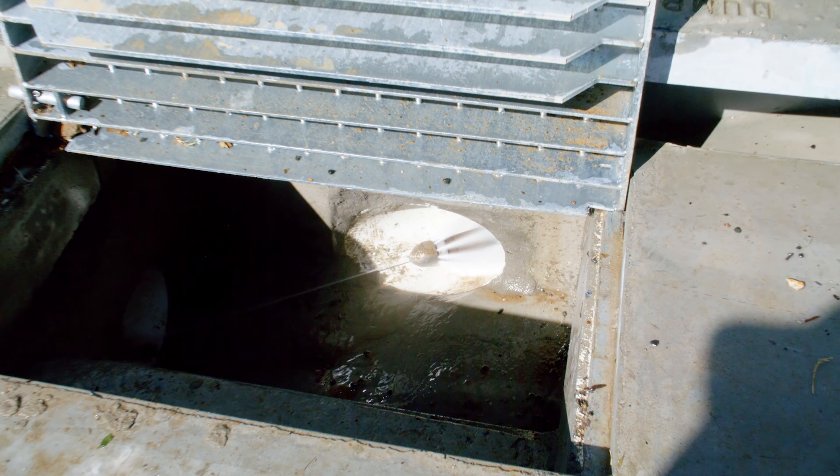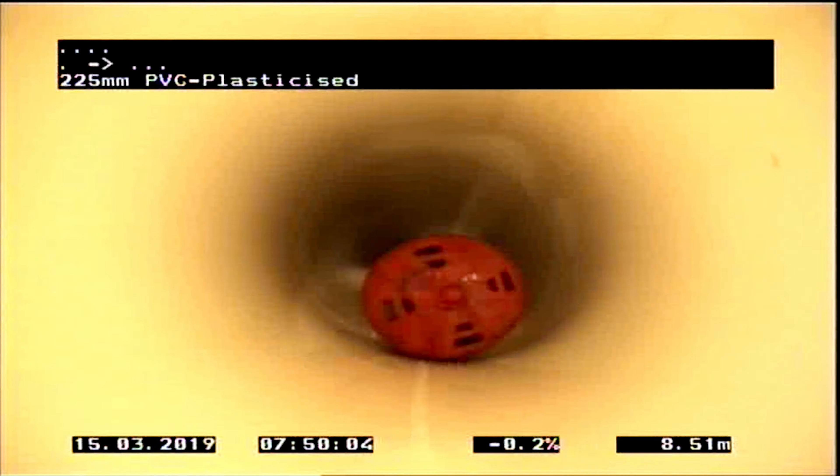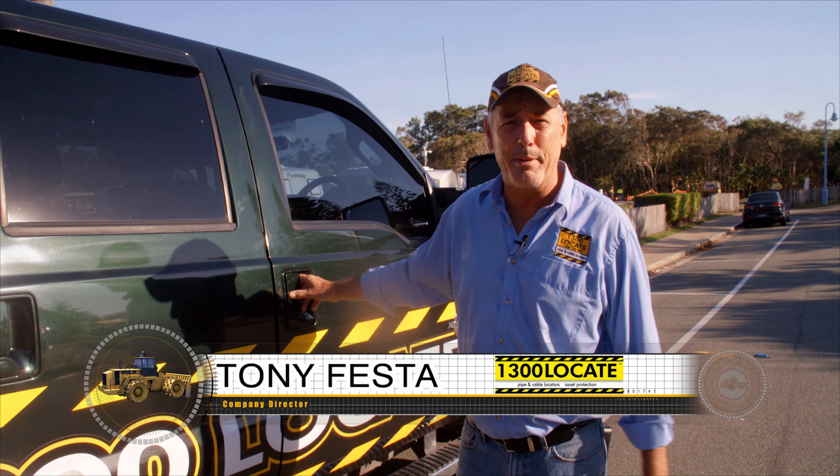And to clean these pipes, 1300 Locate use Jetter technology — you can see here it's very effective. So if you need professional CCTV reporting of pipework, remember this name, give us a call, we'll be happy to help.